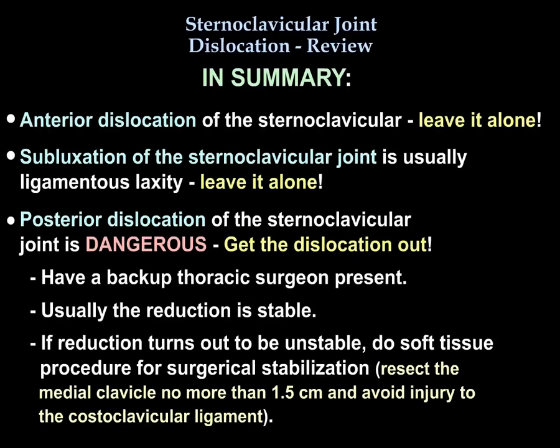Bottom line: for anterior dislocation, leave it alone. Ligamentous subluxation with laxity — leave it alone, not a problem. The posterior dislocation is dangerous — reduce it and have a backup thoracic surgeon. Reduction is usually stable, but if it turns out to be unstable, do a soft tissue procedure for surgical stabilization. Resect the medial clavicle no more than a centimeter and a half to avoid injury to the costoclavicular ligament.